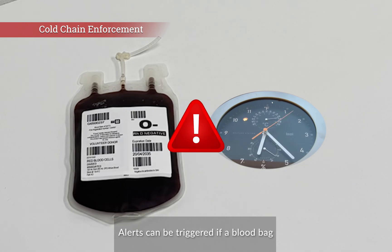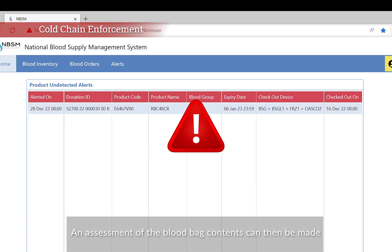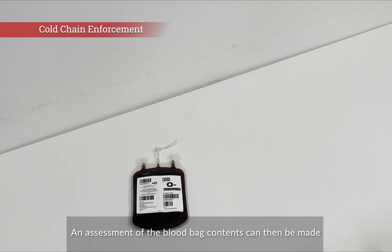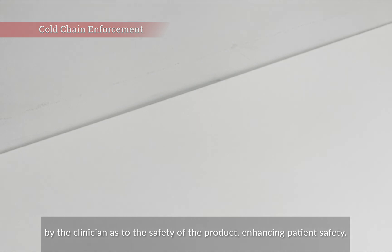Alerts can be triggered if a blood bag is out of controlled storage for too long. An assessment of the blood bag contents can then be made by the clinician as to the safety of the product, enhancing patient safety.